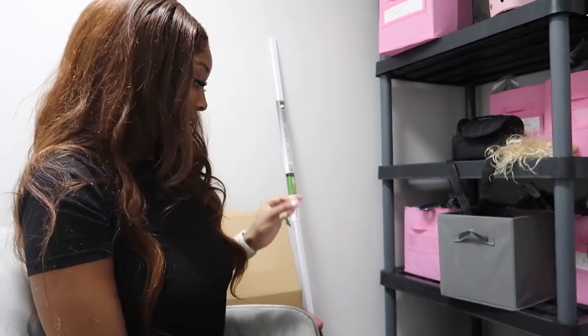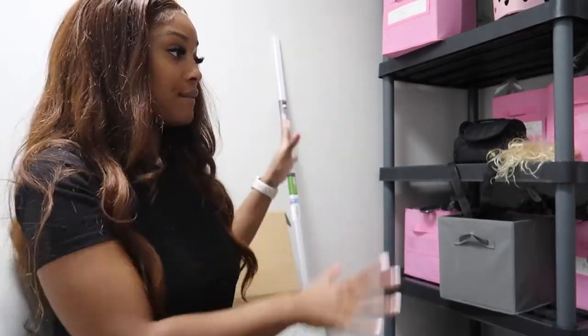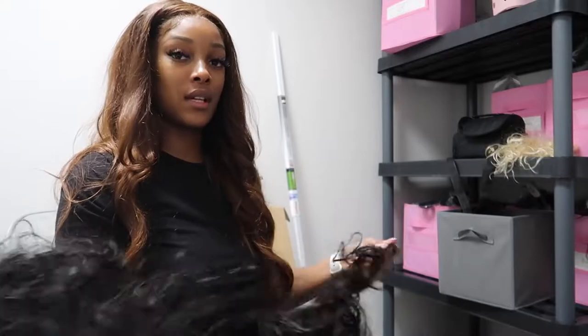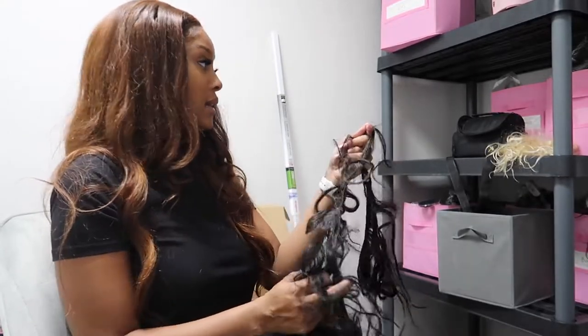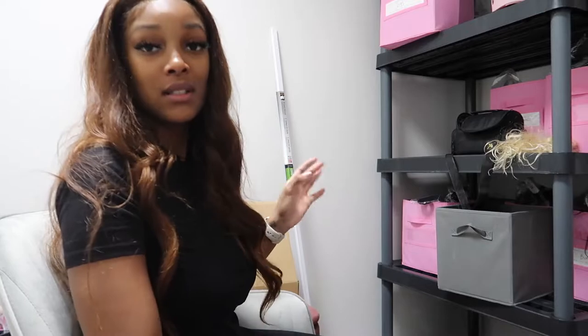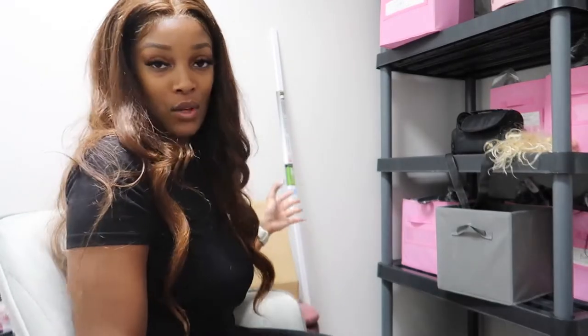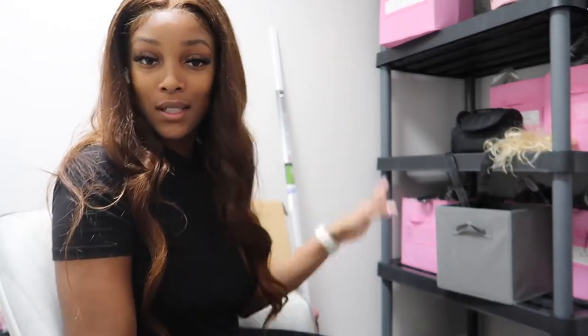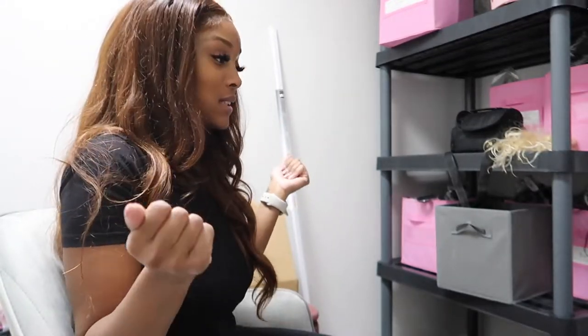Hey guys, I'm back just here trying to reorganize this inventory. It's a whole bunch of stuff everywhere, so I'm here separating all the hair and putting everything into separate boxes. I got this space mainly because I needed more storage space for my inventory. I sell hair — for those of you who don't know, I have a website, Sovo Boutique.